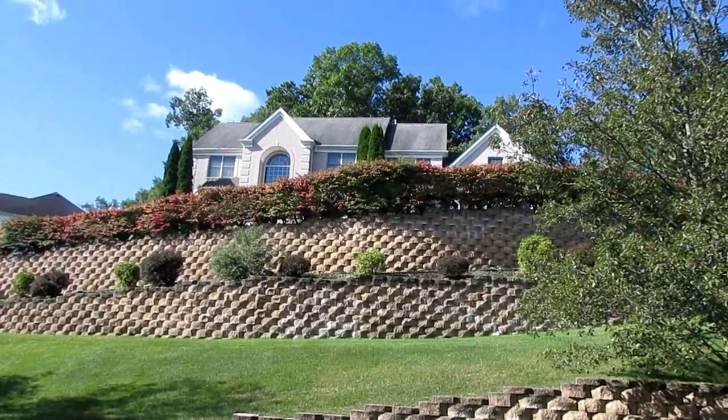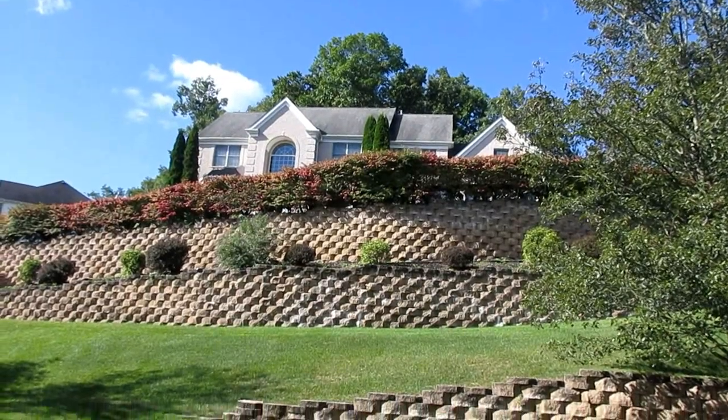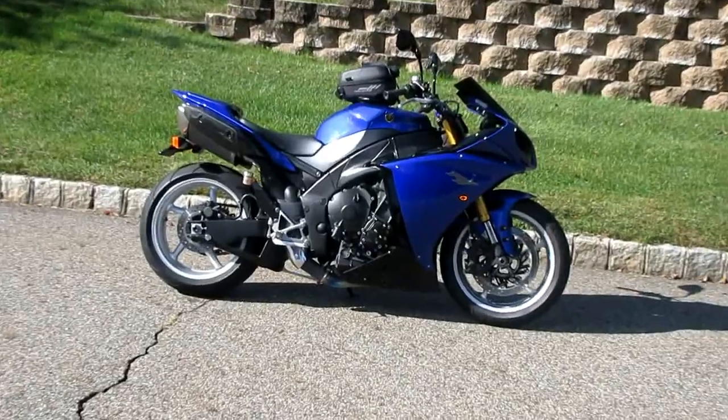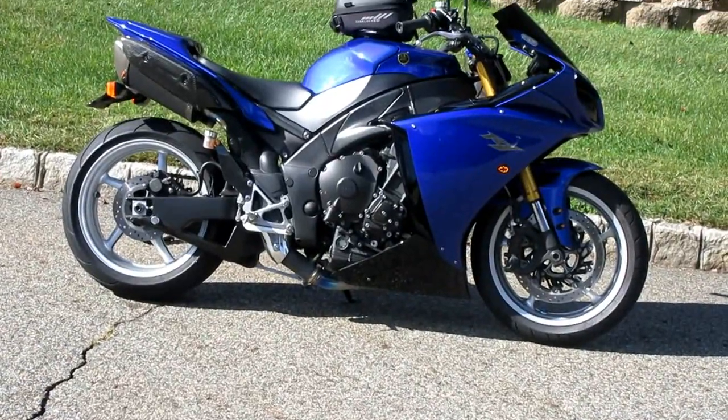Beautiful stonework here — you'd think they would have some Halloween decorations. Well, some people are into it, some people are not, I guess. Just like the R1.